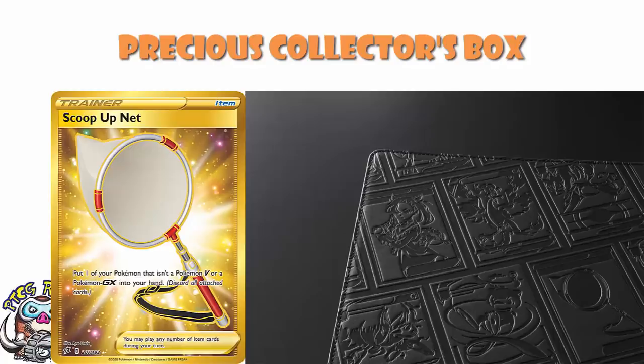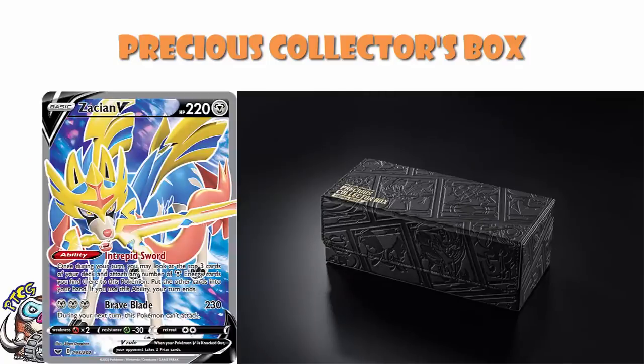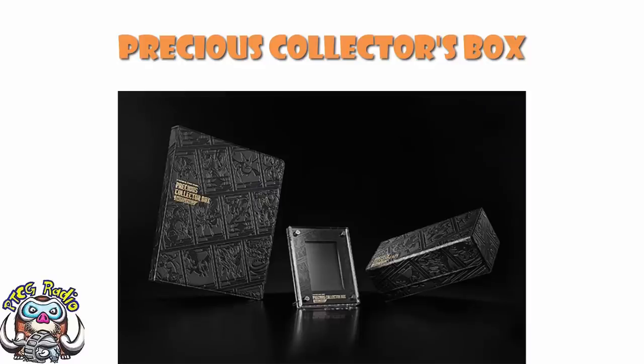If we go and have a look at the box, you can see cards on there like Zacian. We can see Lumineon on there, who is the new card that lets you search out your supporter cards when you play it — so clearly that's one that a lot of people are playing and deserves to be represented. This is what I love so much about this product. It's not just that it's really cool — it is really cool — it's the fact that it's really celebrating the Sword and Shield era of the TCG. This is called the Precious Collector Box, but it really is just a celebration of the Sword and Shield era.